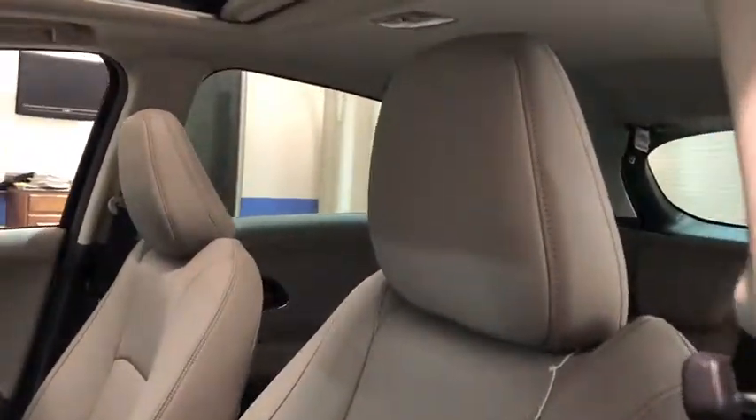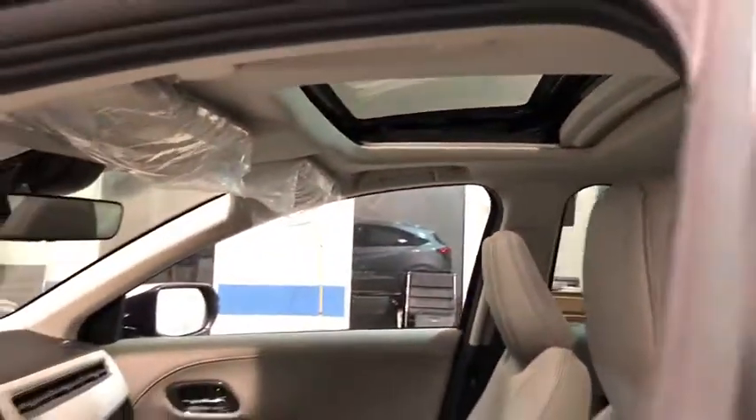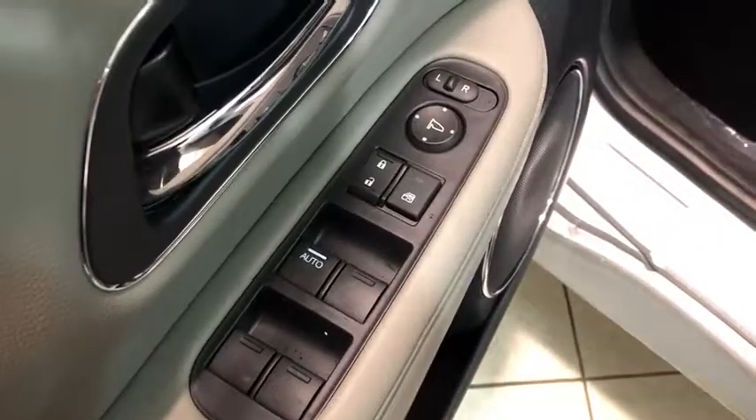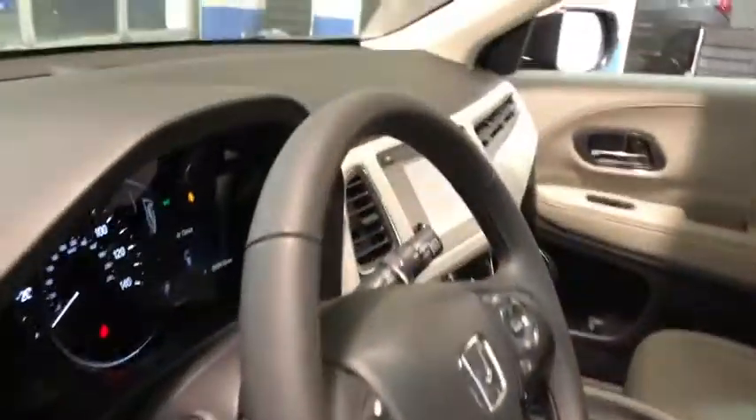Here are some of this vehicle's great options: traction control, navigation system, dual airbags, alloy wheels, power steering, four-wheel disc brakes, security system, fog lights, power windows, trip computer.